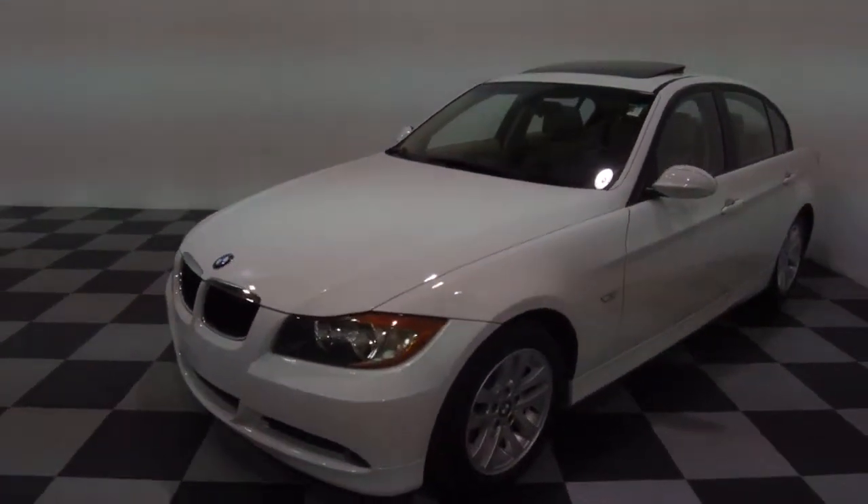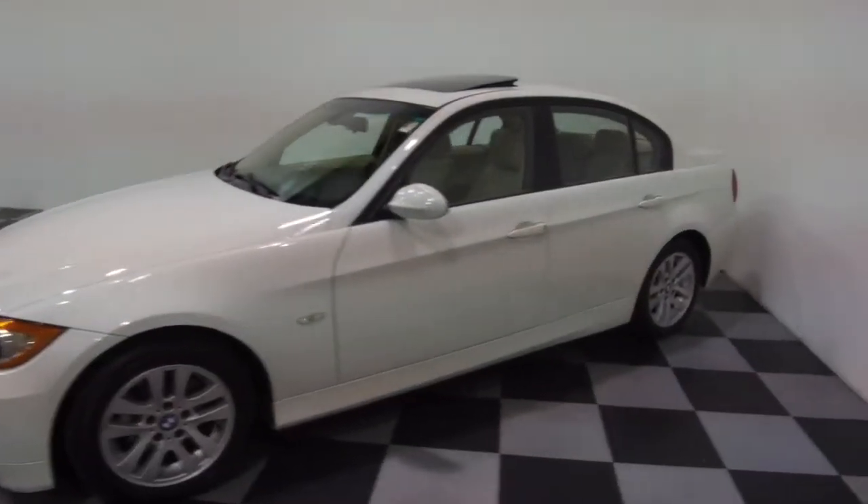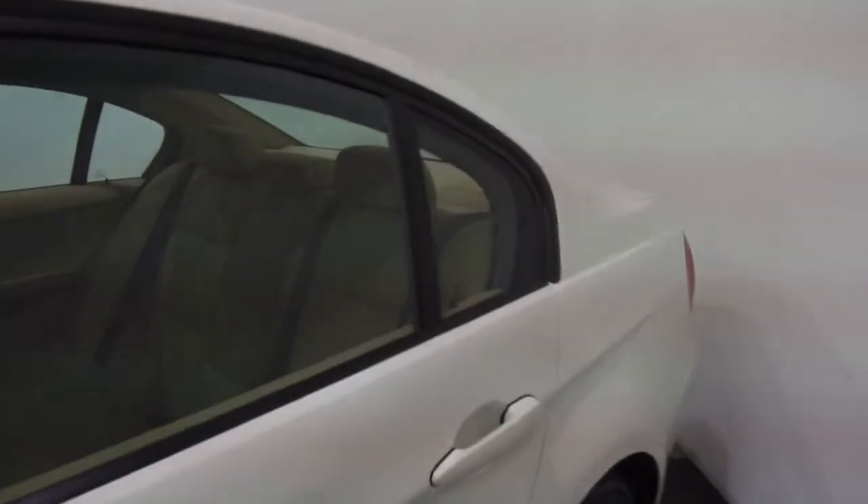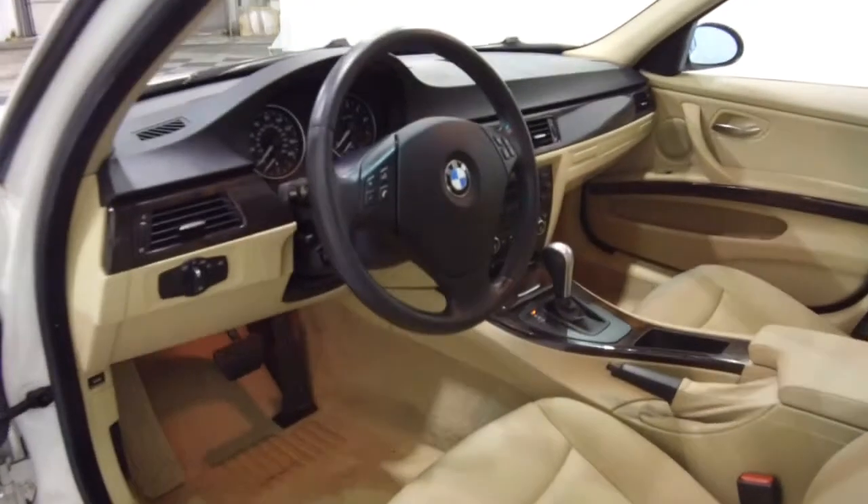A couple of features of this one: fog lights, moonroof, heated seats, remote keyless entry. Take a quick look at the interior — you'll notice dark wood trim throughout.